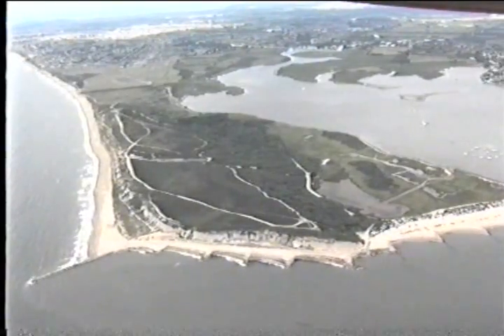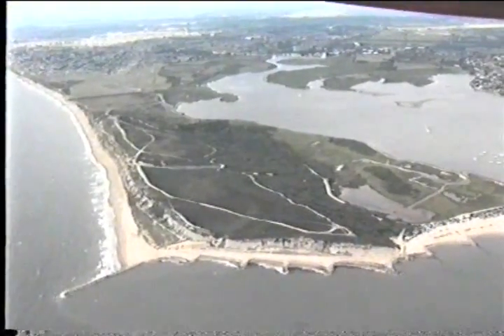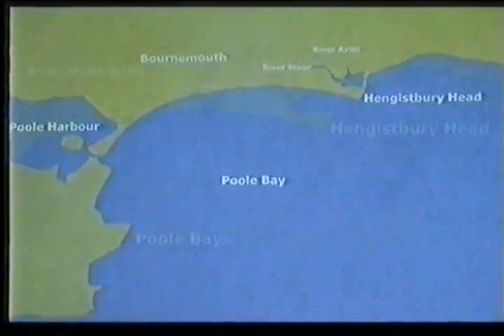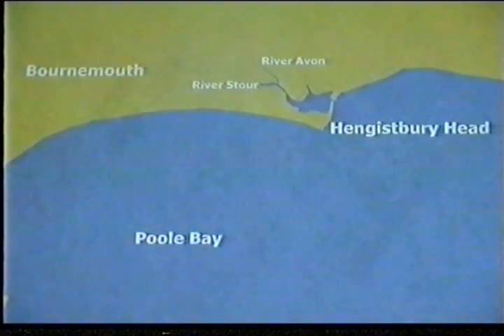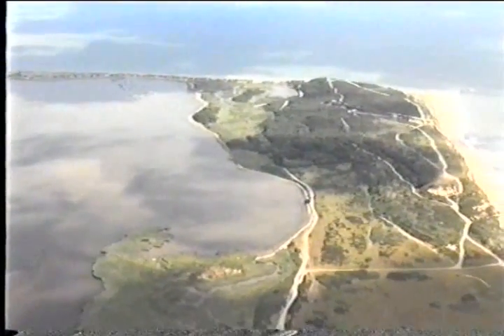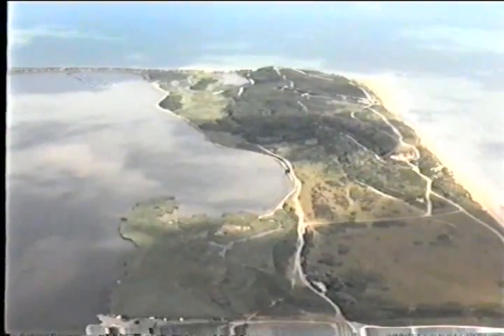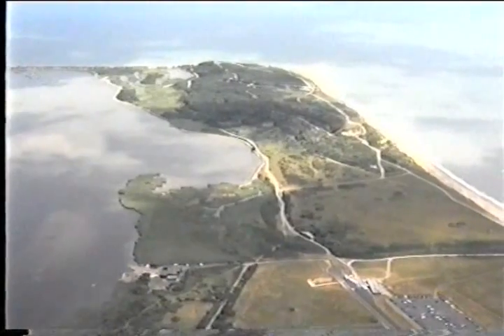Hengistbury Head is a surprising place, an area of outstanding scientific interest and great natural beauty. Lying just east of Bournemouth on the Dorset coast, it's a promontory that juts into the Solent. The headland, nearly two kilometres in length and barely half a kilometre wide at its narrowest, divides the open sea from the more tranquil waters of Christchurch Harbour, into which flow the rivers Avon and Stour.